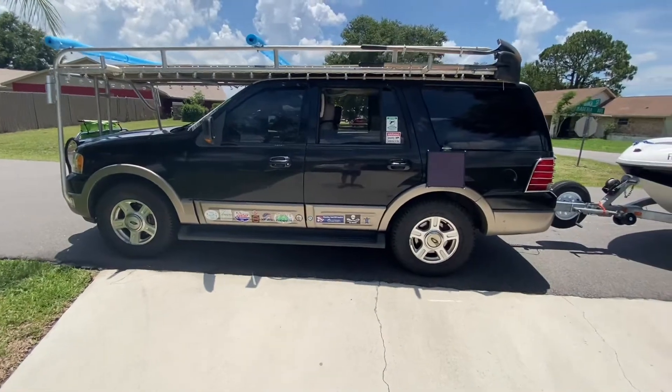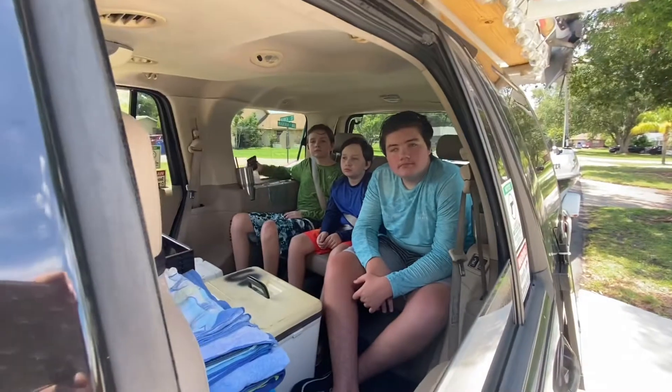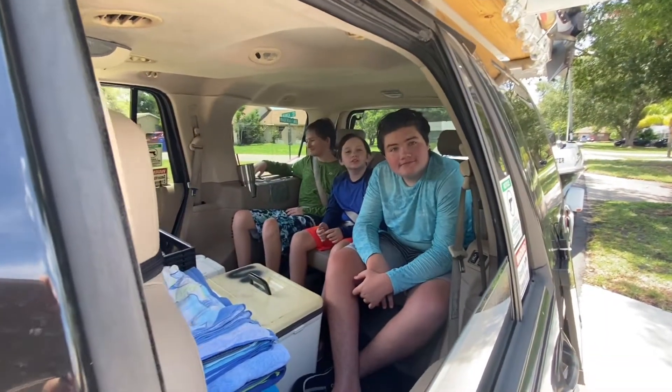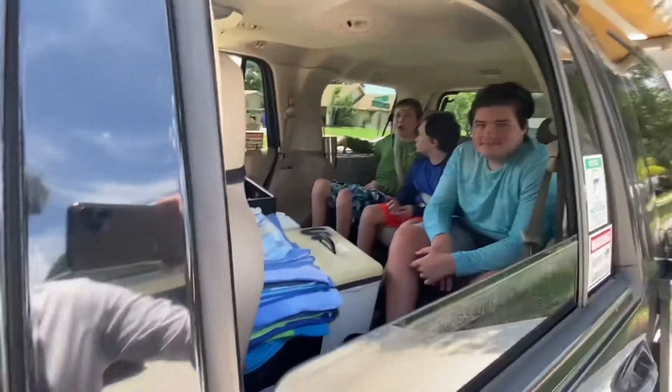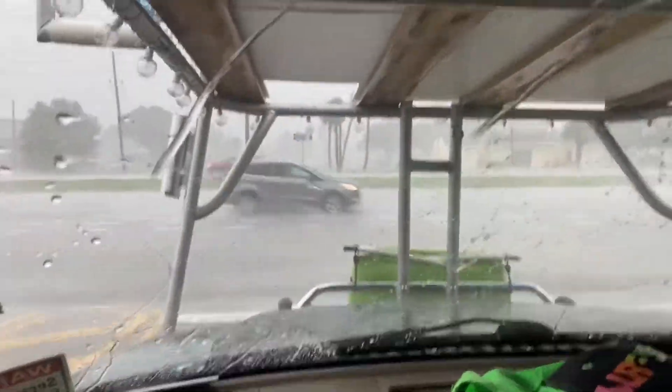We're all rigged out, ready to go, got the family in. Where we going, guys? Lake Denton! Lake Denton it is. All right, here we go — typical boating day in Florida.